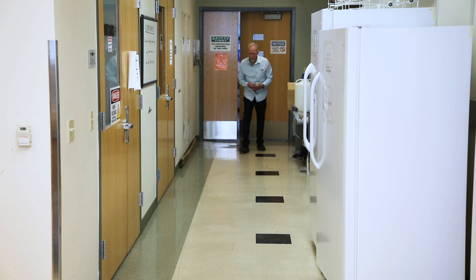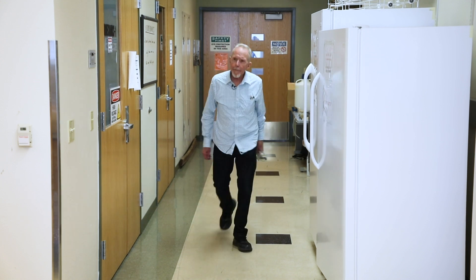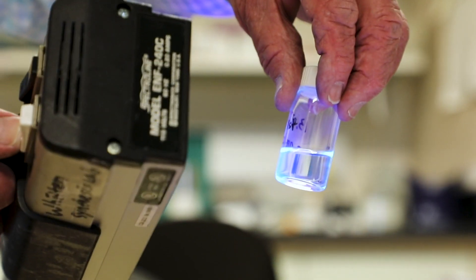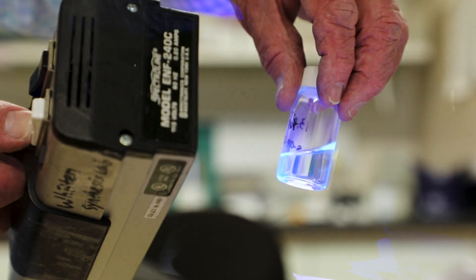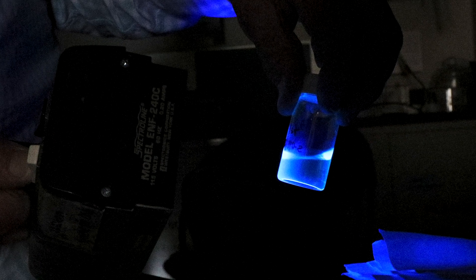My research right now is largely with polymers — a special class of polymers called cationic conjugated polyelectrolytes. We synthesize materials and compounds that are antimicrobial. They kill bacteria, viruses, and also fungi.